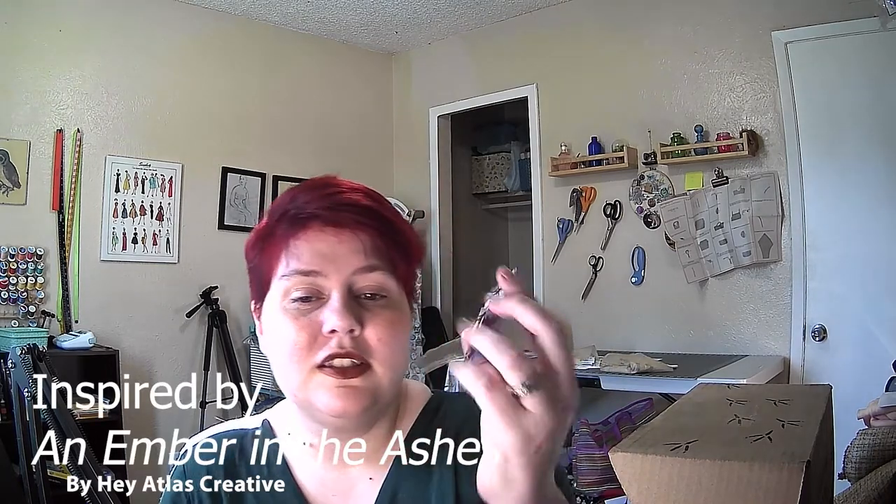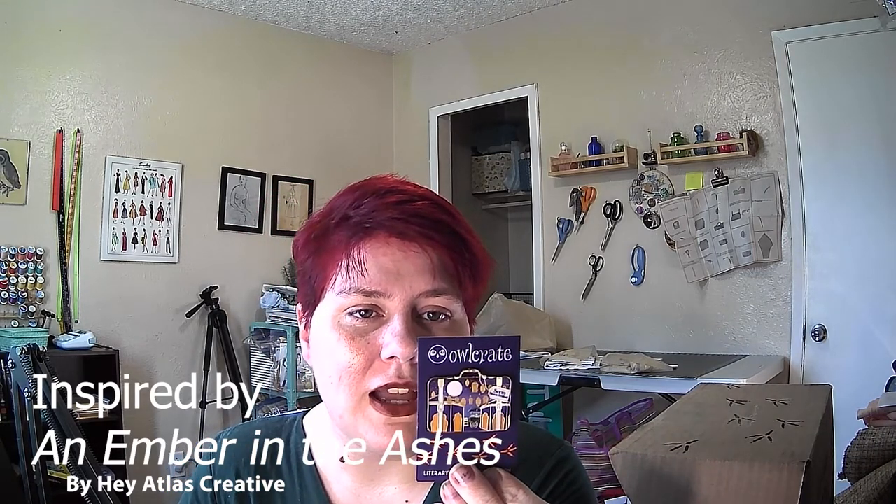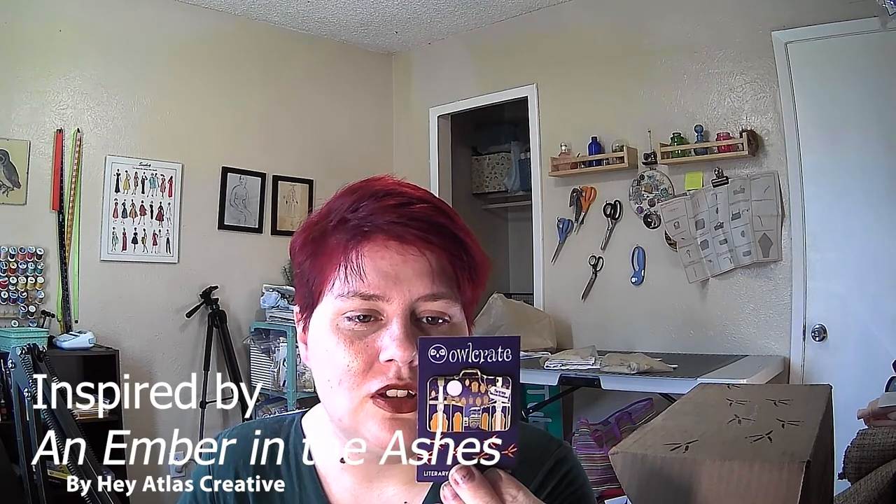Then we have the pin next. This is Literary Luggage, design 9 of 12. This is the Sarah Moon Festival, which is inspired by An Ember in the Ashes, Series 1, by Hay Atlas Creative, which is very cute.